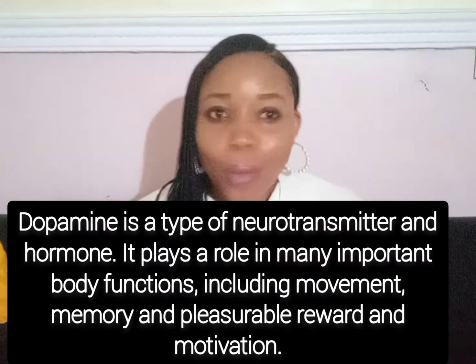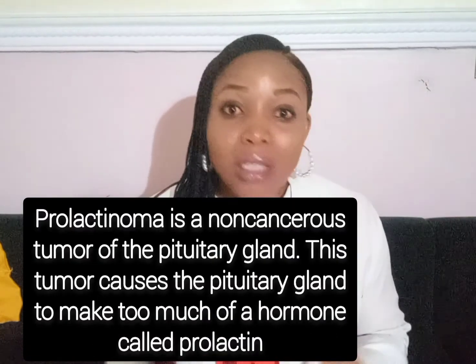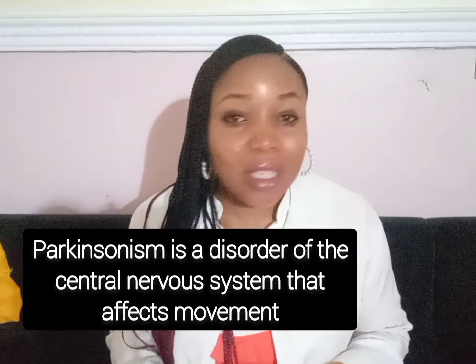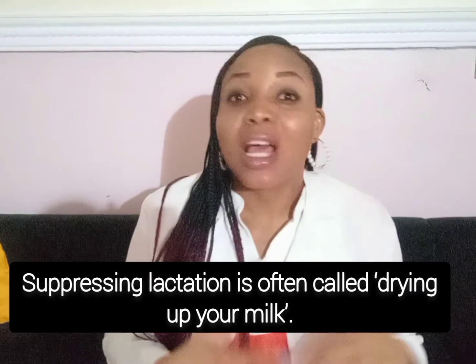Bromocryptine is known as a dopamine receptor stimulant. Dopamine is responsible for that feeling of wanting to eat, wanting to have sex, or whatever you want to do — so when it is stimulated, these feelings can be heightened. Bromocryptine also helps to reduce prolactin and reduce blood growth hormone levels. Hence, it's used in treating hyperprolactinemia, prolactinomas, acromegaly, Parkinsonism, galactorrhea or hypogonadism in infertility, and also for suppressing lactation, although it's not the most preferred molecule for that.